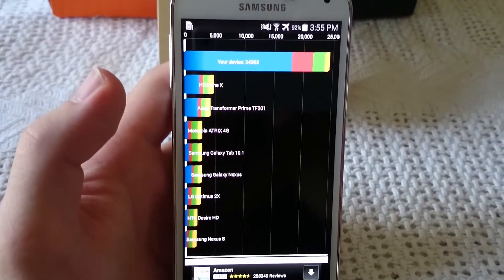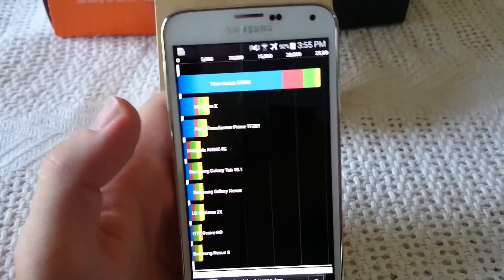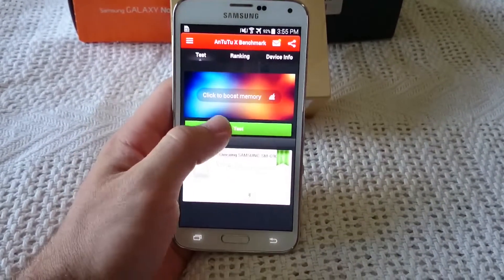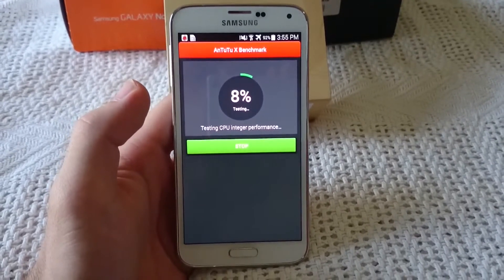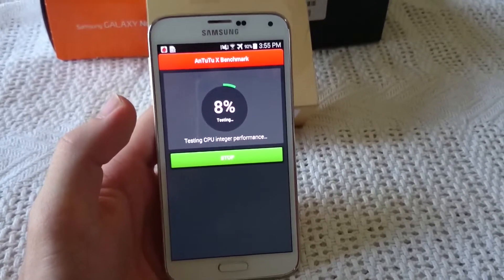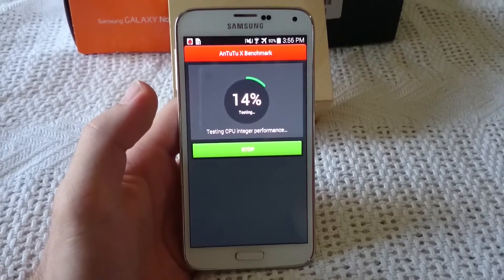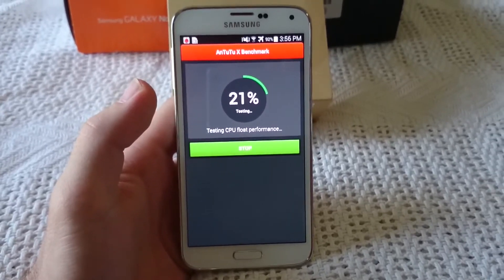All right, as you can see, 24,385 is what it scored. We're going to exit out of that, close it out, and do a different benchmark for you guys. Just in case you guys were wondering, the specs of what exactly this S5 is running: Qualcomm Snapdragon 801, quad-core 2.5 GHz with the Adreno 330 and 2 gigs of RAM. So with those specs, you should be seeing some pretty high benchmarks — this is a top-tier phone, arguably one of the best, but that's all opinionated, so we'll leave it up to you guys.